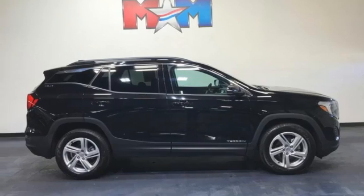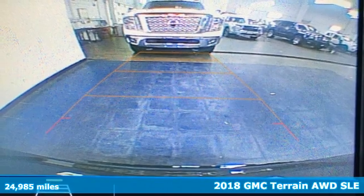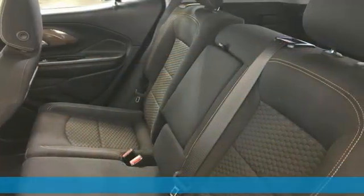It's a 2018 GMC Terrain. This SUV will be the perfect fit for your family with power and efficiency and surprising cargo space.